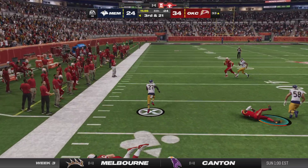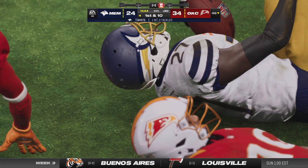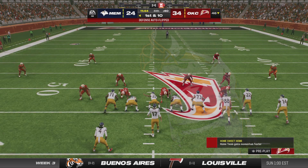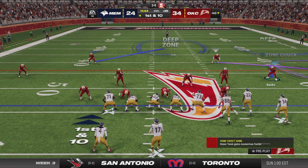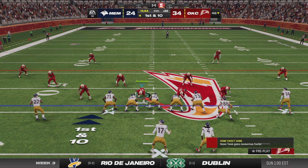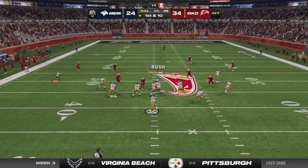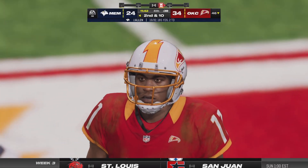Maybe the turning point they need — Tredavious White with a pick. He'll take this back all the way up past the 45-yard line. Two-score game in the fourth, and that pick keeps the door ajar. With a two-score lead you'd think they're sitting on it and draining clock, but it's almost like they felt they had a good cushion and could keep pressing. It ended up costing them.